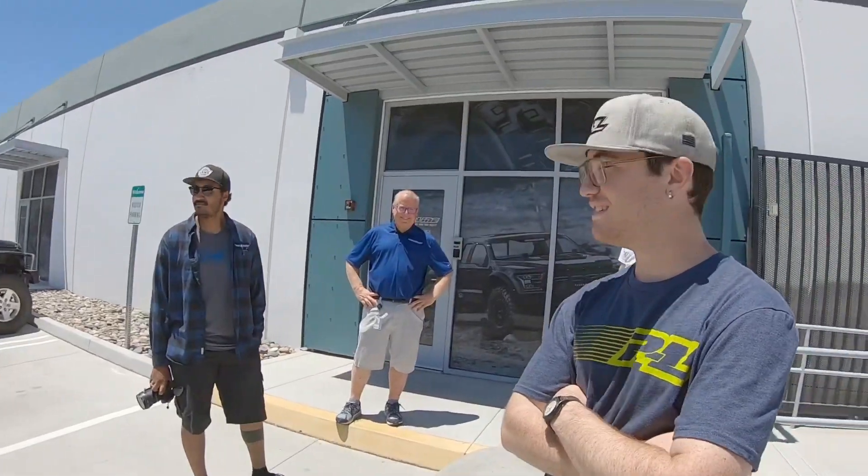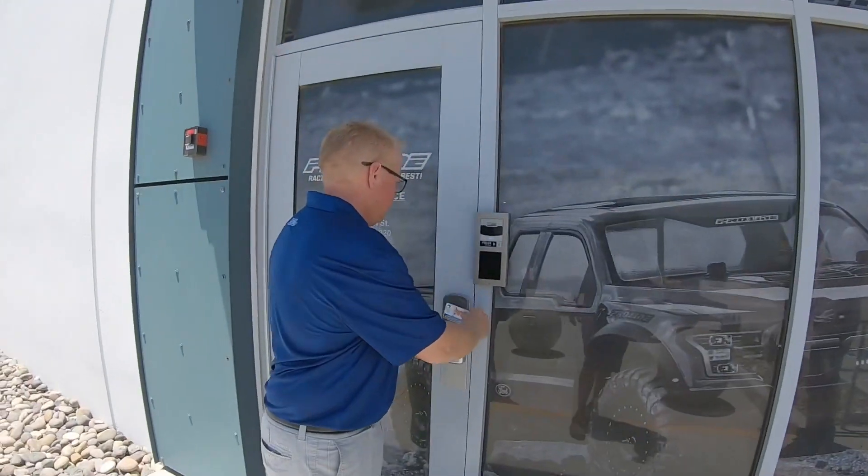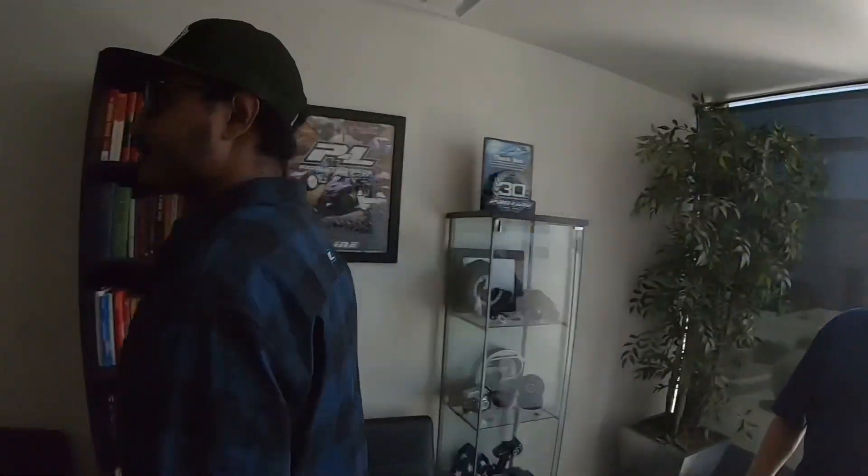We're gonna do a quick walkthrough here at Pro-Line. If you've ever had an RC car, you've heard of these guys — I know I've had several and bought several different things from them. They just did a collab with Chris Eisenhower, and it turned out awesome — the car looks beautiful.